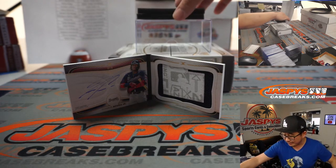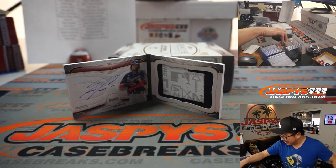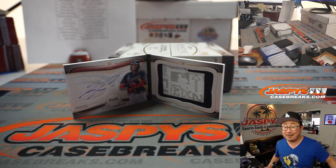And there you go — another great break in the books. I'm Joe for jazpyscasebreaks.com. I'll see you next time for another box. Bye-bye.